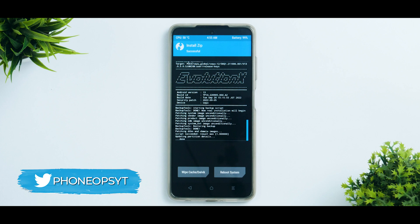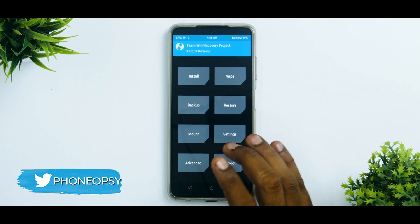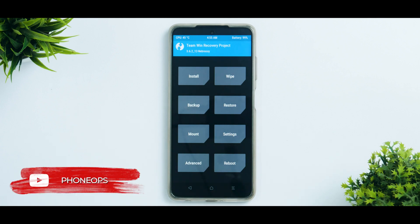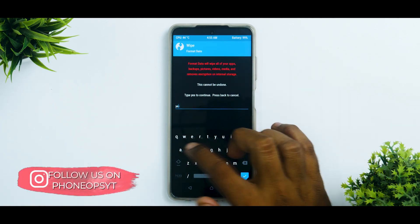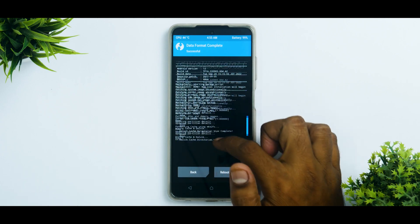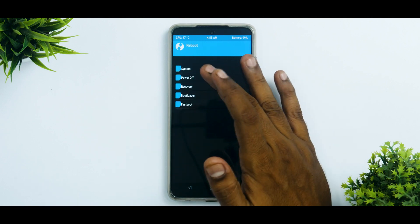Everything has been flashed successfully. We will go to Wipe Cache in Dalvik, and just to be safe we're going to Format Data. Remember at this point everything on your internal storage will be wiped. So it's understood that when you flash a custom ROM you have to backup first. When we type 'yes' in Format Data, everything will be wiped. Everything looks okay with no errors, so let's go to Reboot and select System.